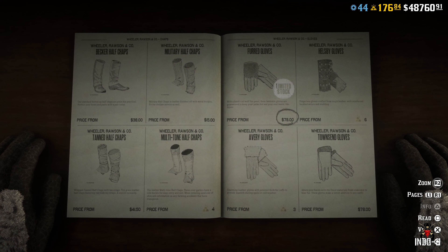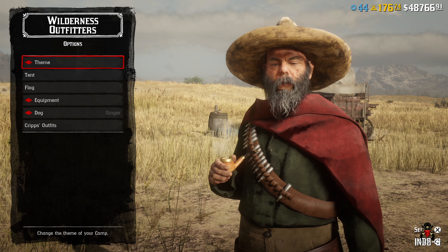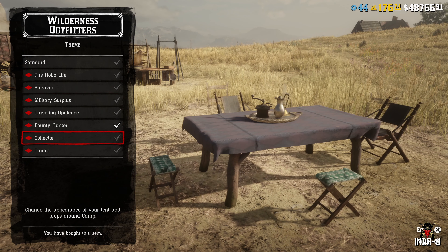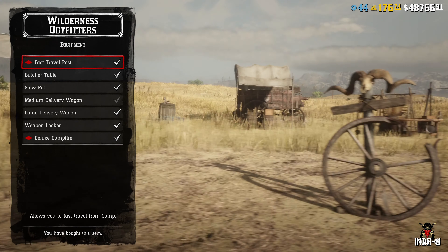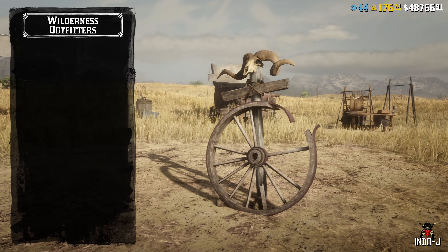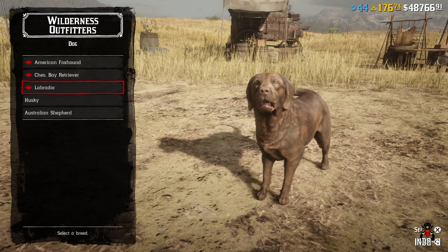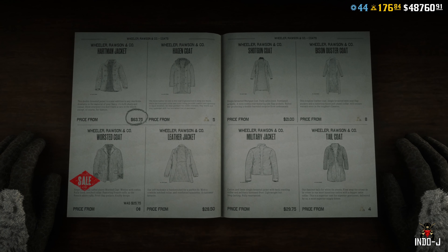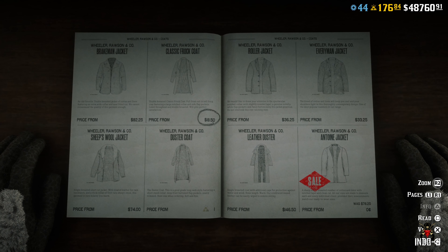There are some discounts at the Wilderness Outfitters — discounts on the teams, discount on the equipment, on the fastball post, and the deluxe campfire. There's also a discount on some dogs, a discount on the bowler hat, a discount on the worsted coat.